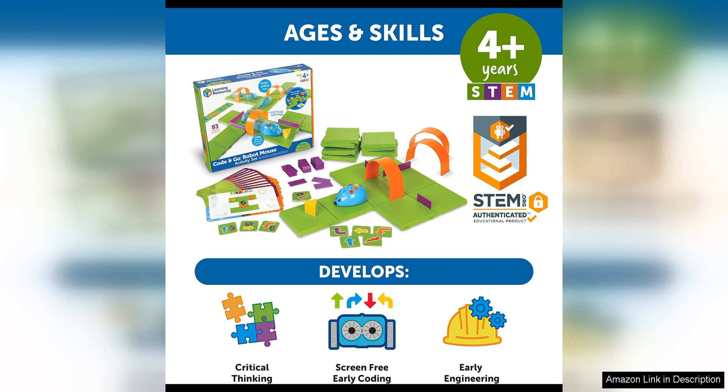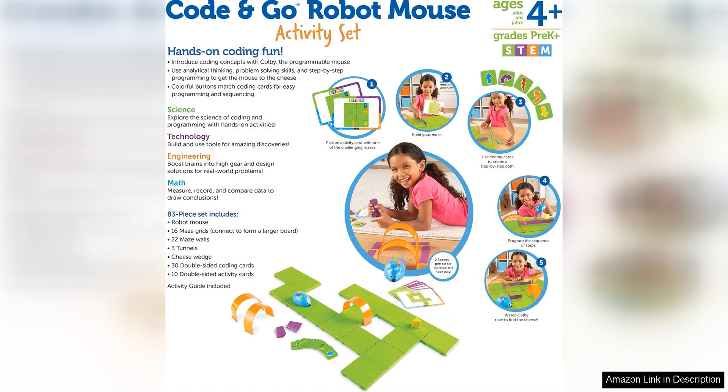Overall, the Learning Resources Code & Go Robot Mouse Activity Set is a fantastic educational toy that provides a fun and interactive way for children to learn about coding and programming. It's a great introduction to STEM concepts for young children and can help to lay the foundation for future learning in these areas.